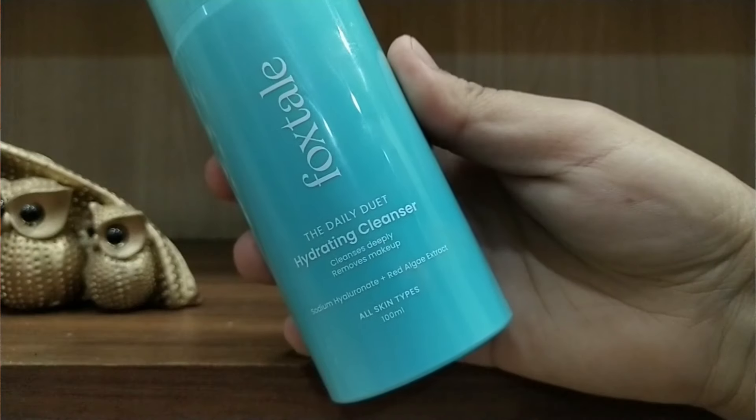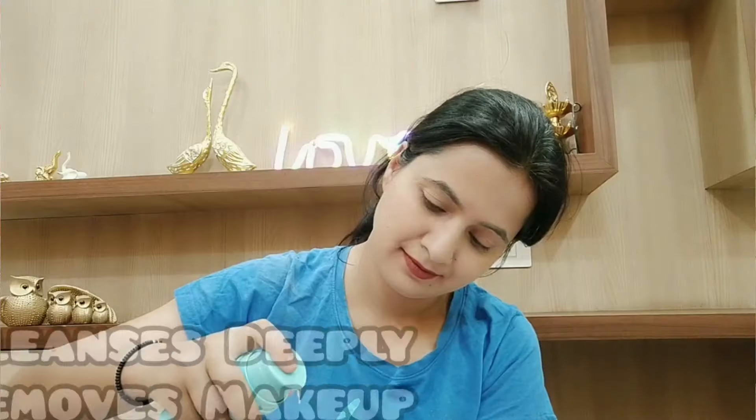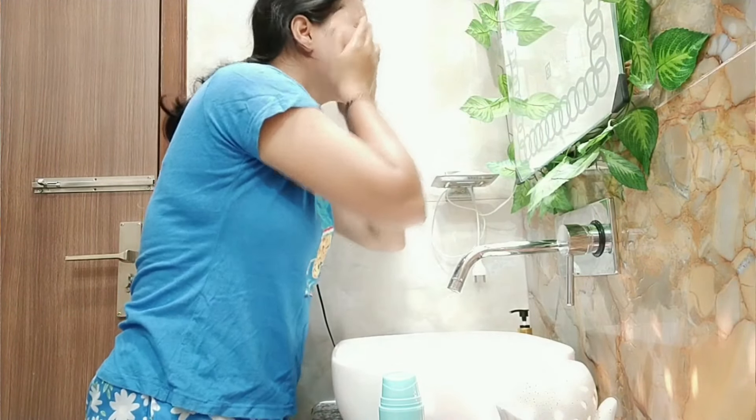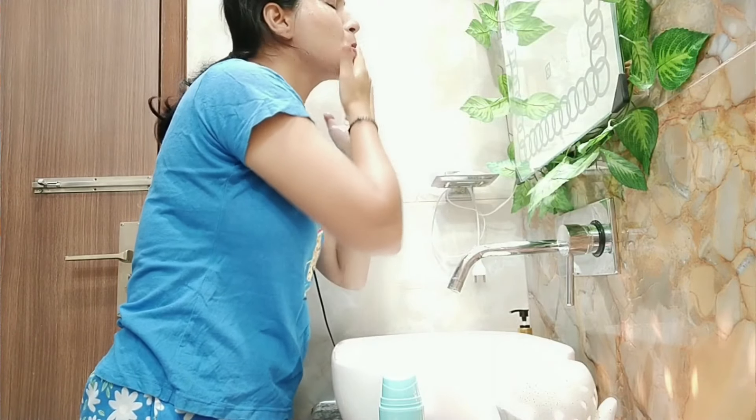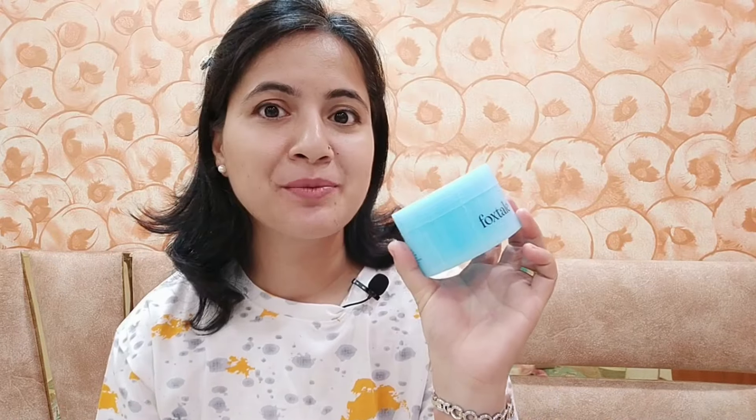First, I will talk about Foxtel's face cleanser. You can use it in two ways — one is to remove your makeup, and the other is for double cleansing. For makeup removal, take 1-2 pumps and massage it well into your makeup; it will melt everything. For double cleansing, you don't need two separate products. This product is my ultimate favorite.